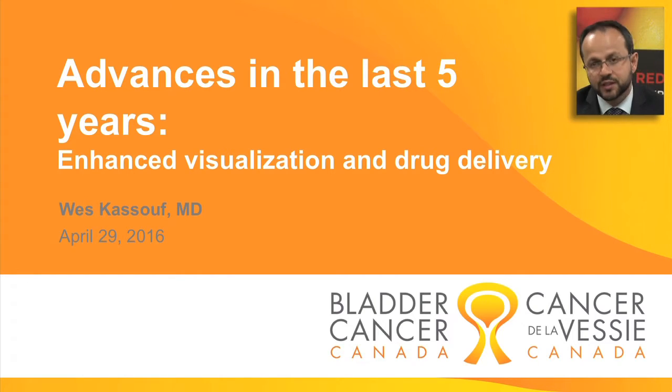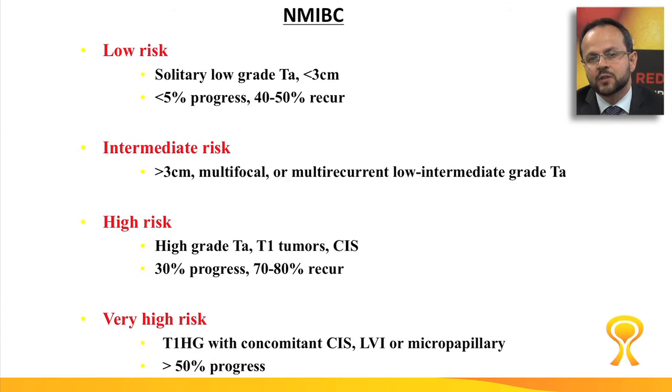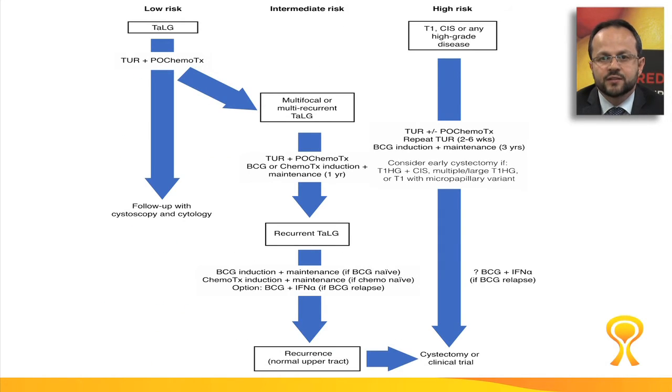There are several advances that have happened in bladder cancer over the last five years. What I'd like to highlight is the issue of enhanced visualization and drug delivery in the bladder. If we look at three quarters of the patient population, which have non-muscle invasive disease, we tend to risk stratify these patients depending on our cystoscopic visualization of the bladder, as well as how the tumor looks under the microscope. The treatment significantly changes depending on the risk stratification in this patient population.